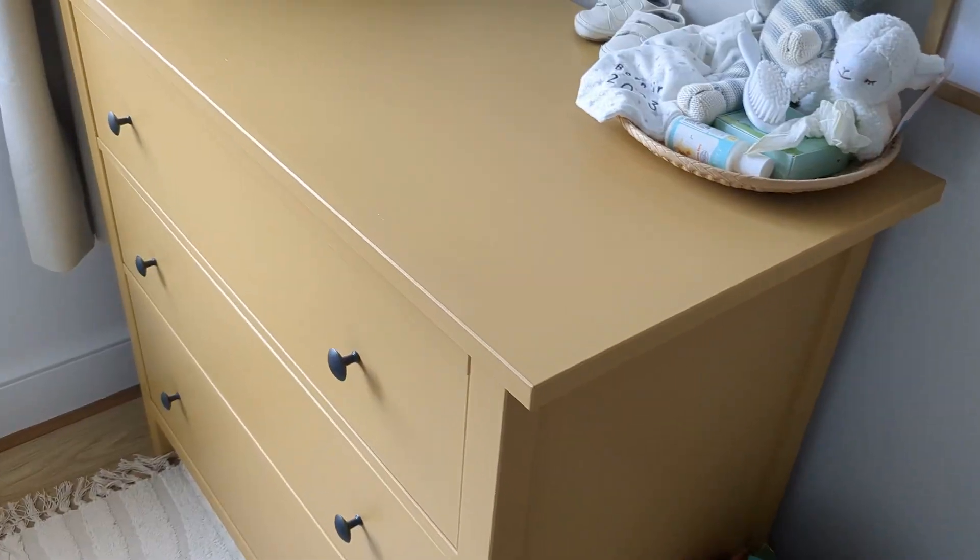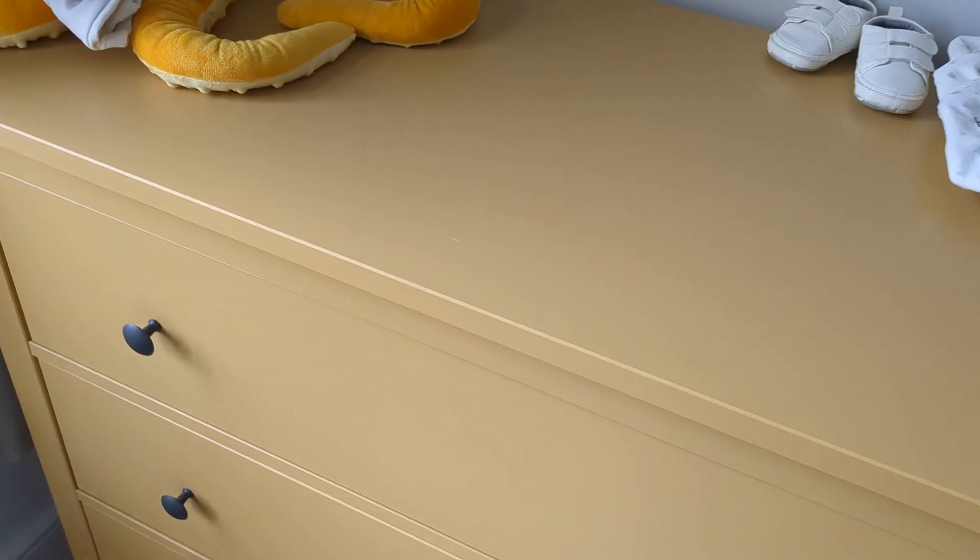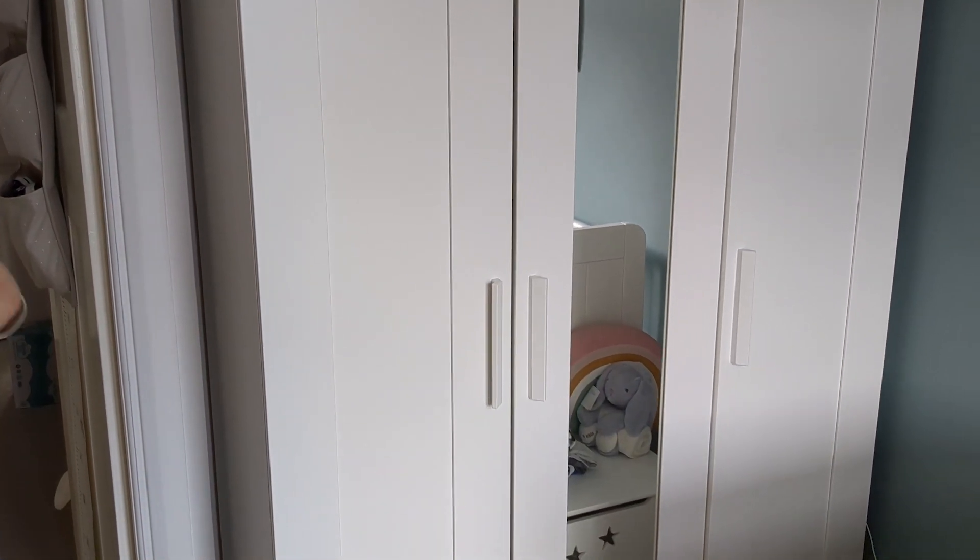Make sure that your furniture is also screwed to the wall, especially drawers. Kids as they get older can pull drawers out and use them almost as a step to reach something, which causes the furniture to tip over. So obviously you do not want that happening — make sure your furniture is screwed to the wall.